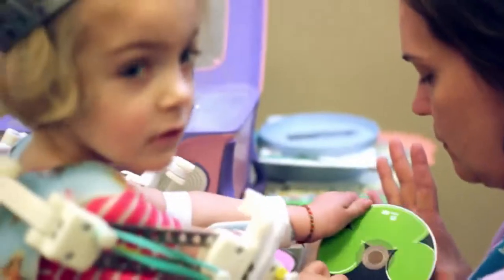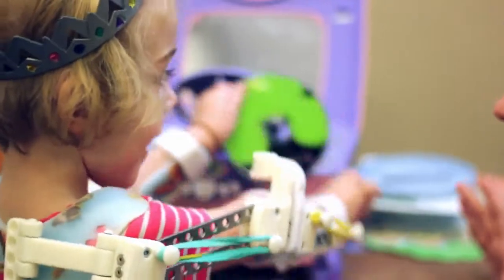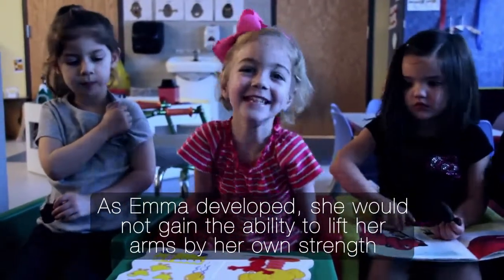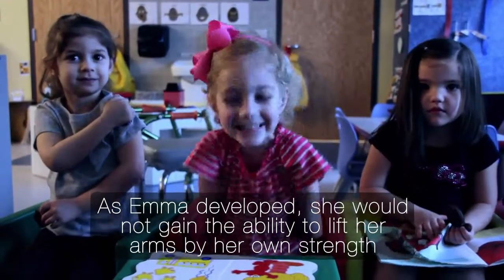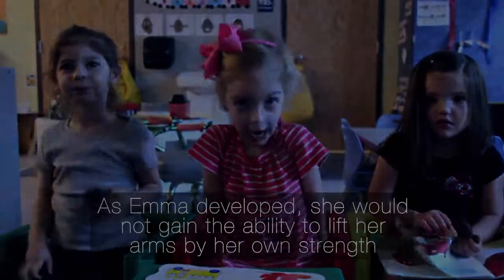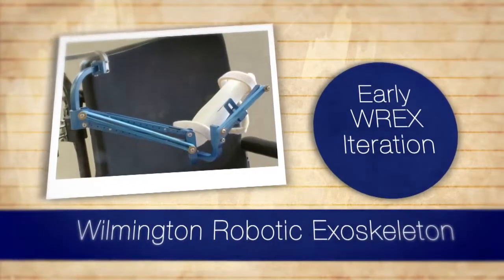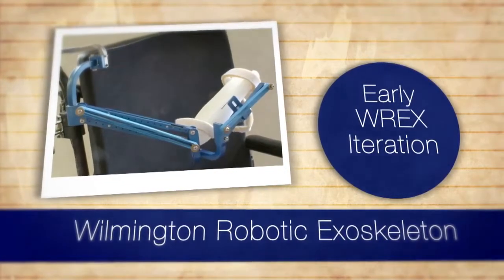They brought her legs down and they casted her, and slowly and surely she started to develop. Our first year with Emma, we found out that there was going to be a conference in Philadelphia — an arthrogryposis family meeting where I first heard about the WREX. We watched a presentation on the WREX and that's how it all started.